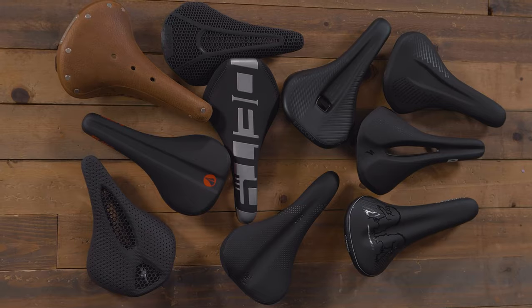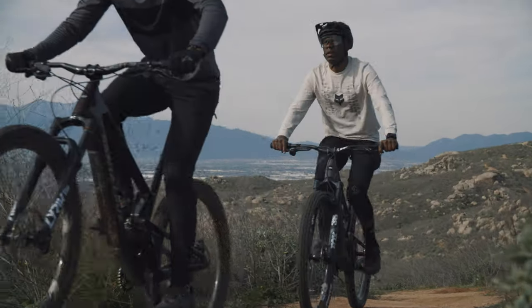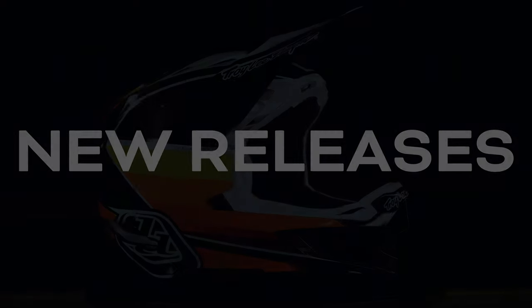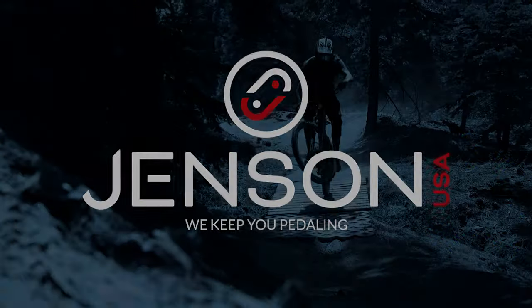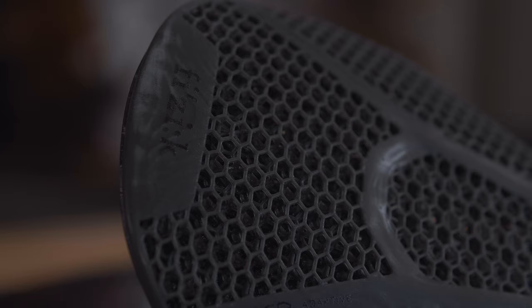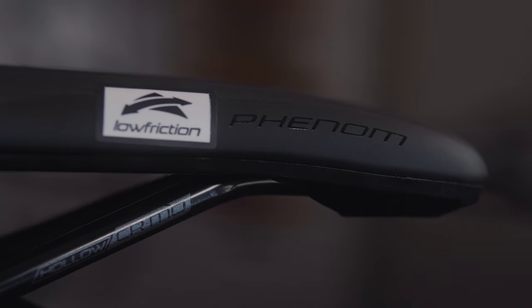That's why we here at Jensen USA decided to do a video on our top 10 picks for saddles to get you out there, keep you pedaling, and having a great time. Mark here from Jensen USA to bring you another excellent video. In today's video, we're going to go over the top 10 picks here at Jensen USA for saddles and why you might want one over another.